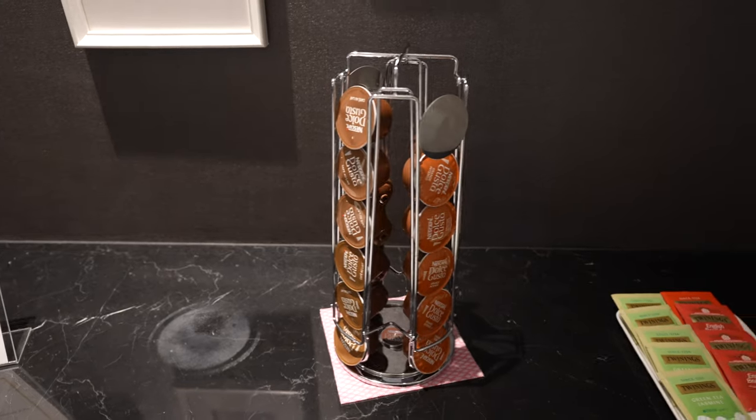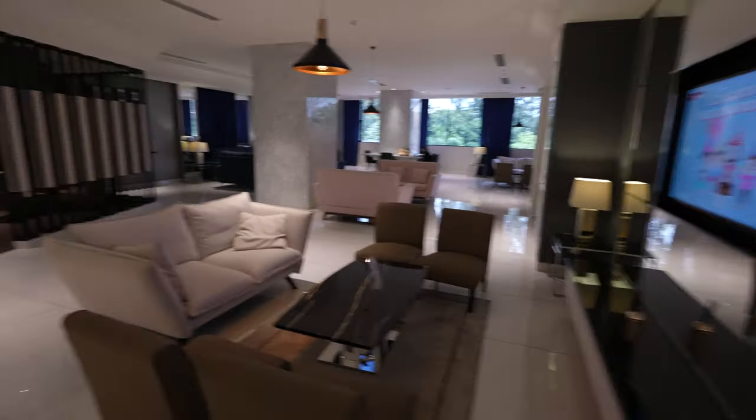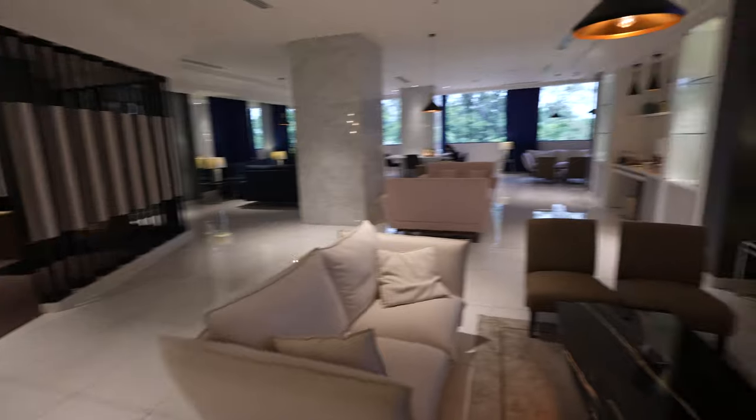Within the lounge, you'll have drinks, snacks, comfortable seating, Wi-Fi, plug points, shopping storage, and toilets.